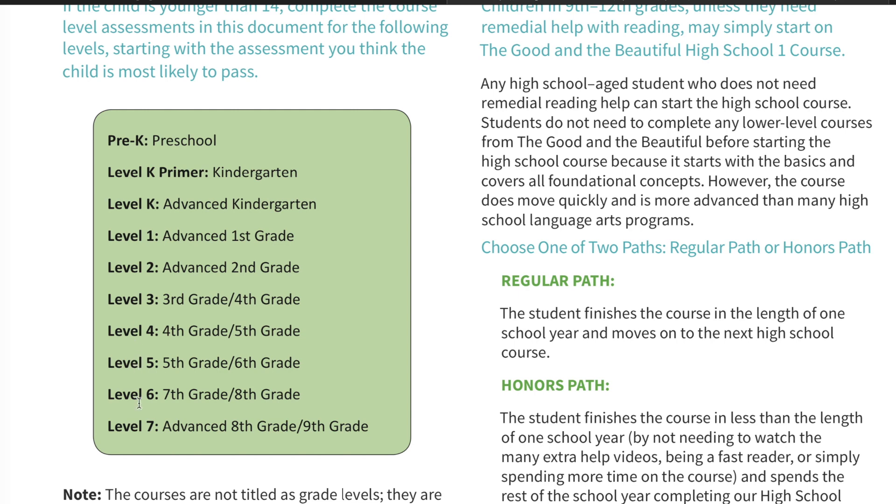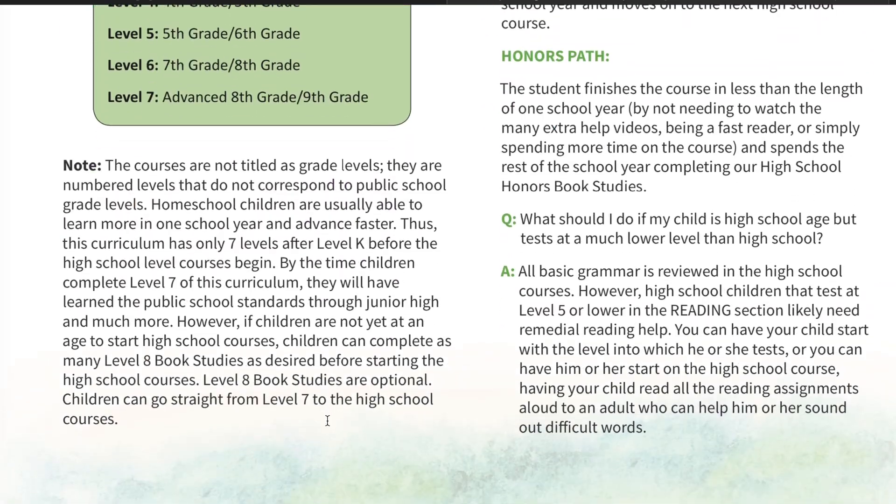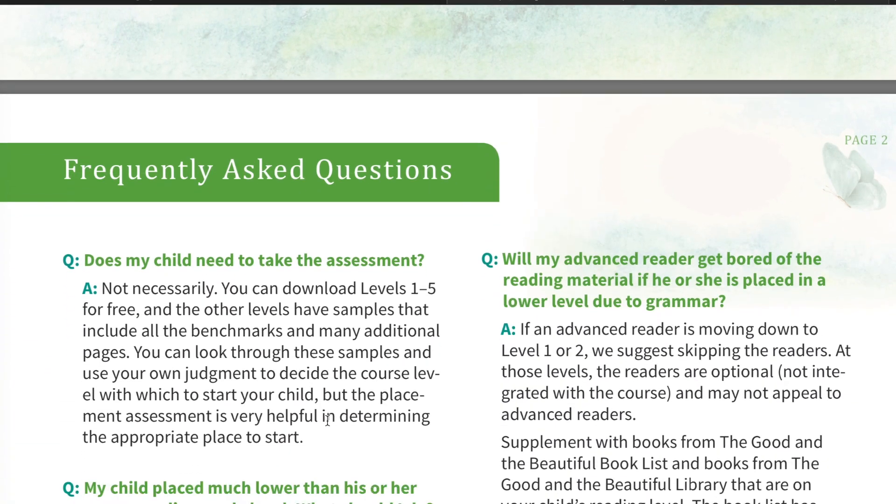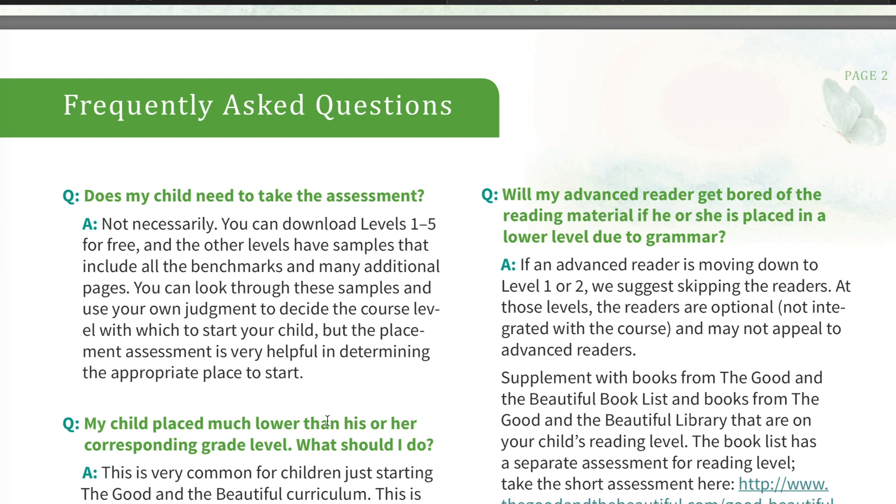It goes Pre-K through Level 7, which equals out to about ninth grade if you were to consider public school, but homeschooling doesn't really follow the total grades the same way as public school does, so this just gives you an idea. There's a ton of frequently asked questions in here, which are so helpful for knowing when you should do the assessment and what that means. Right here it says you can download Levels 1 through 5 for free, and that's one thing I absolutely love about the Good and the Beautiful that other curriculums don't do — they are so focused on making things easy for the parent or teacher and engaging and enjoyable for the student.